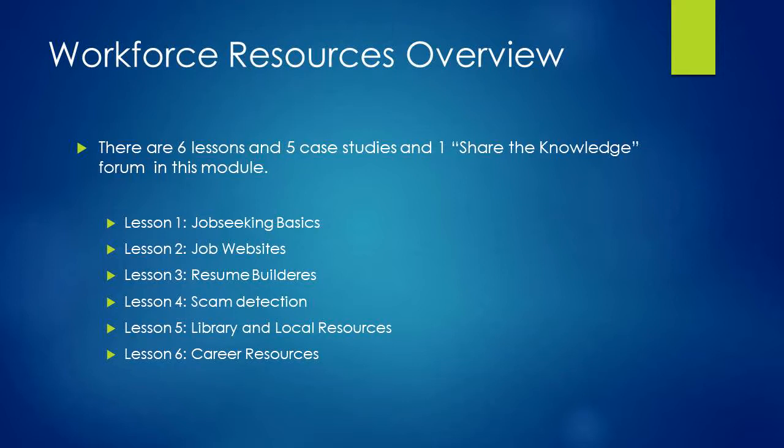Finally, in lesson six, you will be evaluating the websites O-Net and the Occupational Outlook Handbook and helping Carlos with his school assignment in a case study. This lesson will take about 30 minutes.